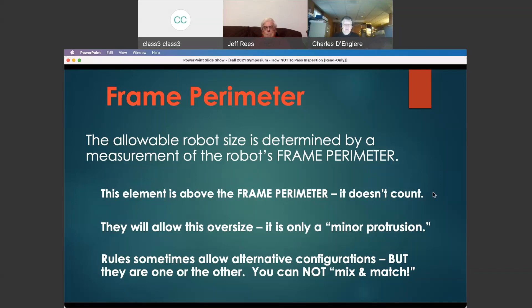Teams think: they're going to let me get away with this — I'm a little bit oversized but it's only a minor protrusion. The rules do allow for minor protrusions — they are referring to a small bolt head, a rivet head, perhaps a screw head — something very small that sticks just slightly out of the frame perimeter and doesn't really cause a problem. A major protrusion or something sticking up significantly is not going to be considered minor, and it can be as little as one wrong bolt head.